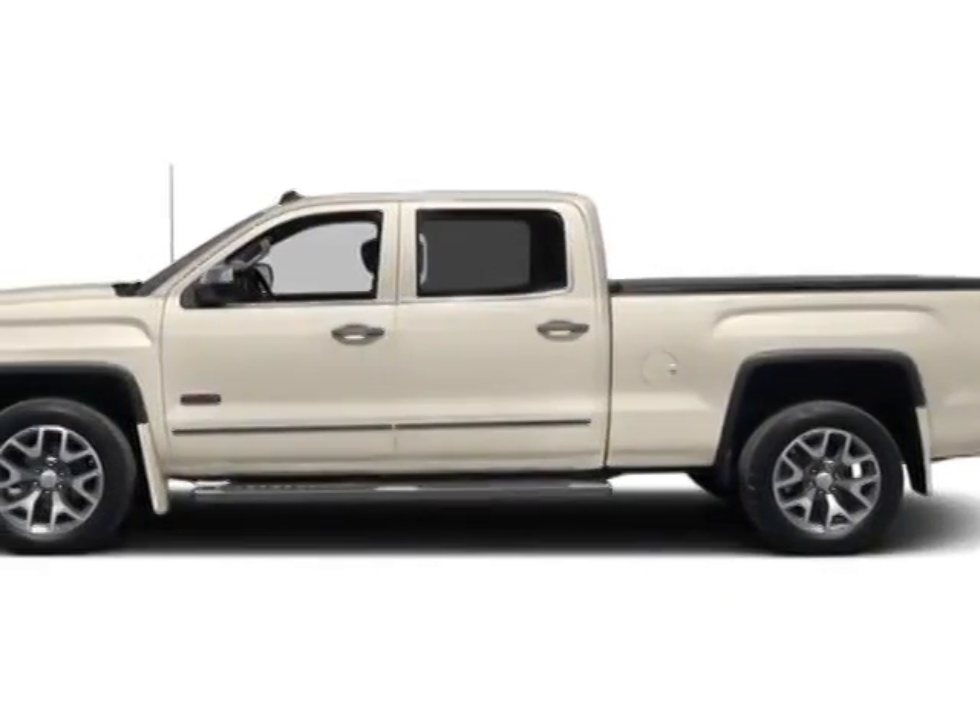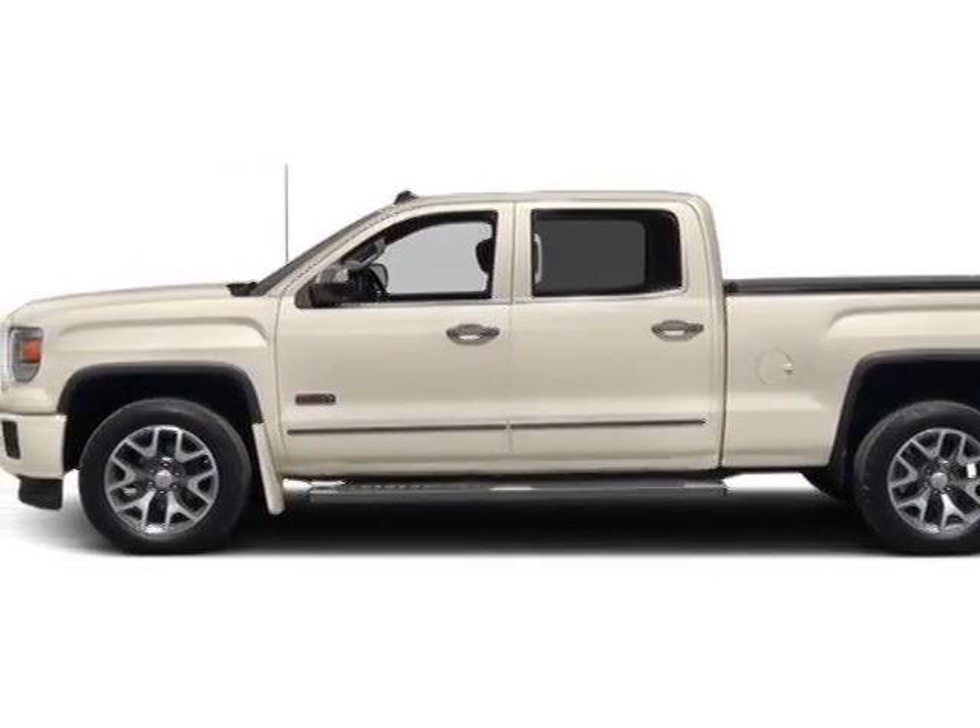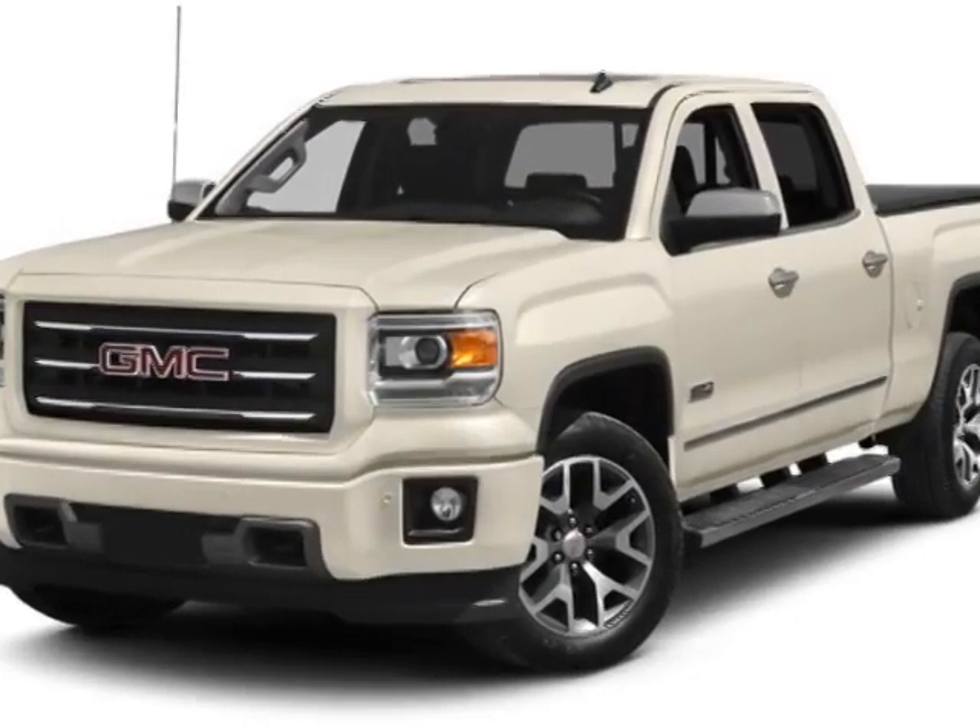Take a look at this new 2014 GMC Sierra 1500. For your protection, this vehicle has a full factory warranty.